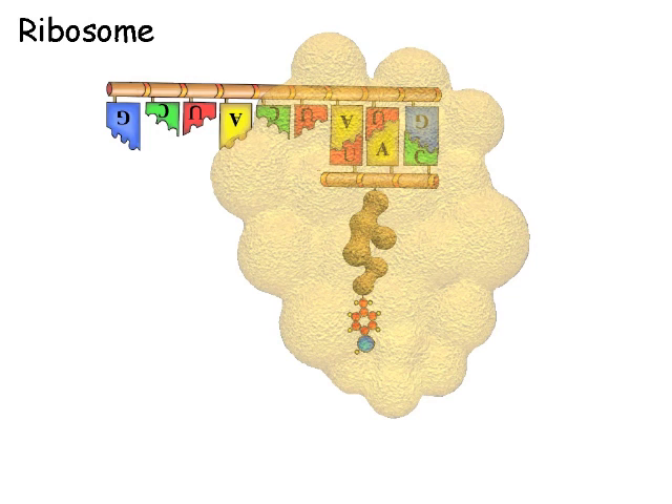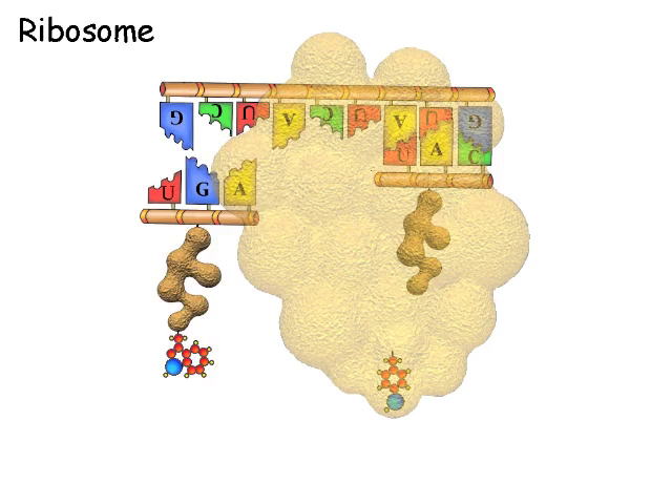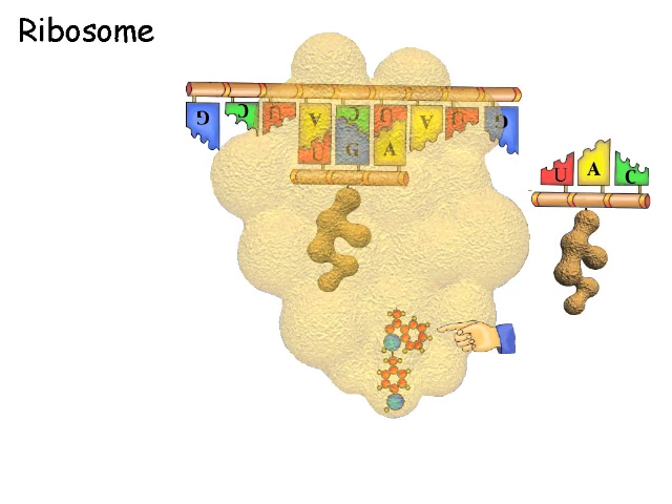The amino acid building block is dropped off. The transfer RNA for the next three letters on the instructions is grabbed and attached. The second amino acid is detached and attached to the first amino acid. The empty first transfer RNA is released to go pick up a new amino acid.